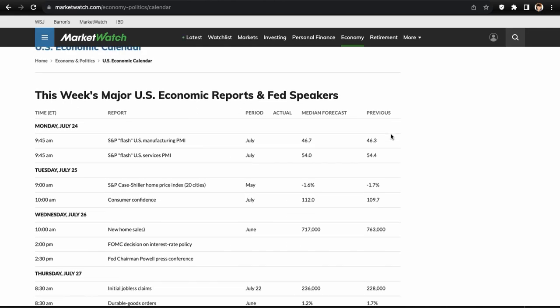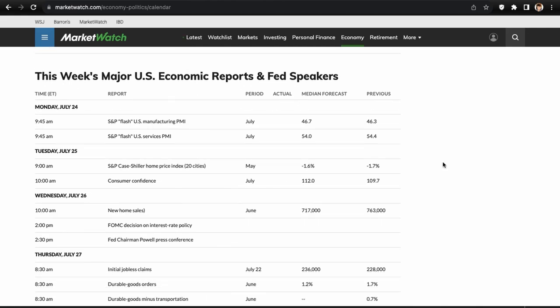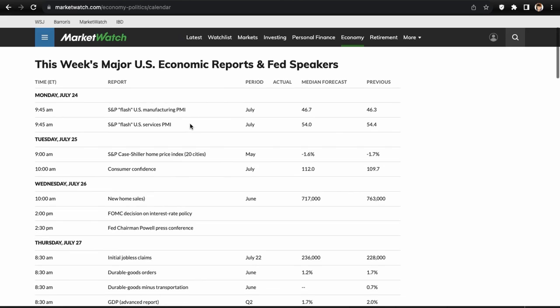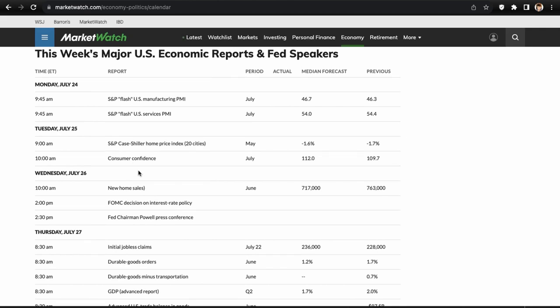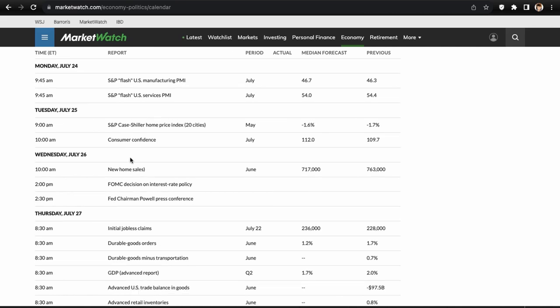Going over the economic calendar: Monday July 24th we have the S&P Flash U.S. Manufacturing PMIs and S&P Flash U.S. Services PMIs — this could definitely move the market depending on how extreme the reading is. Tuesday July 25th we have the S&P Case-Shiller Home Price Index and also Consumer Confidence. I wouldn't say Consumer Confidence will do too much, but it can definitely move the market.